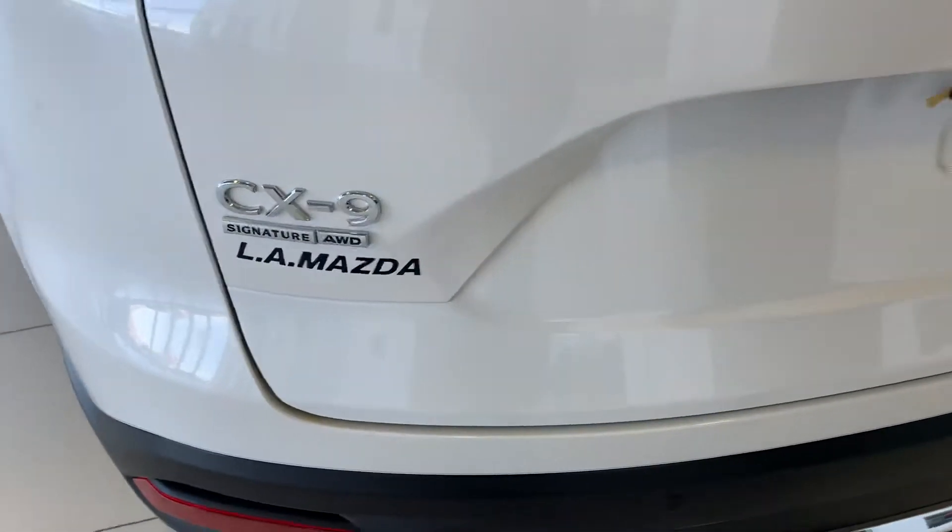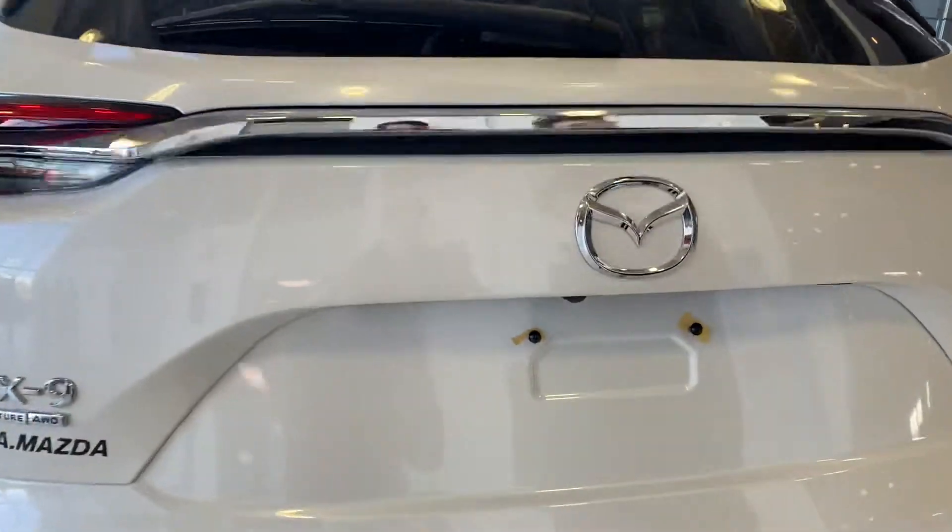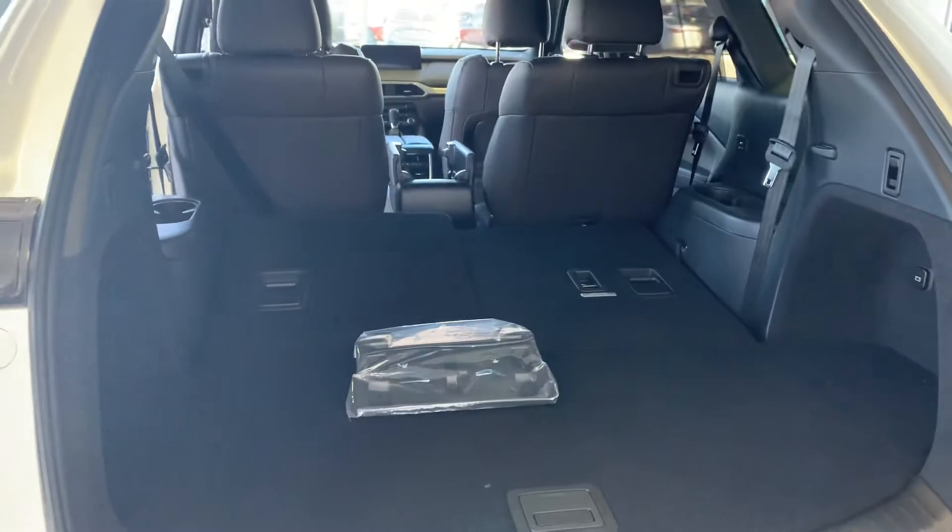Come around to the back here now. You want your CX-9 Signature all-wheel drive badging, your Skyactiv-G badging. Press this button — backup camera right there with your power liftgate. Lots of space back here as well.